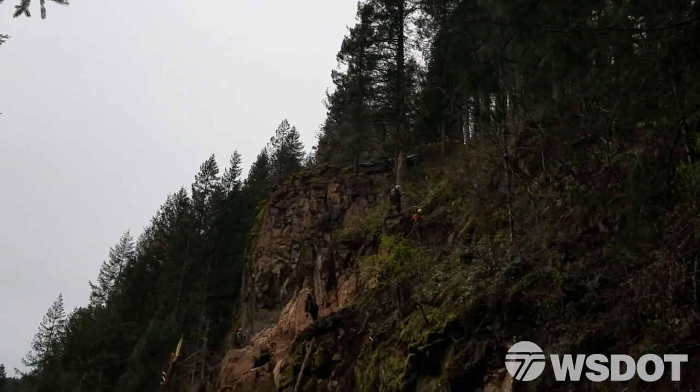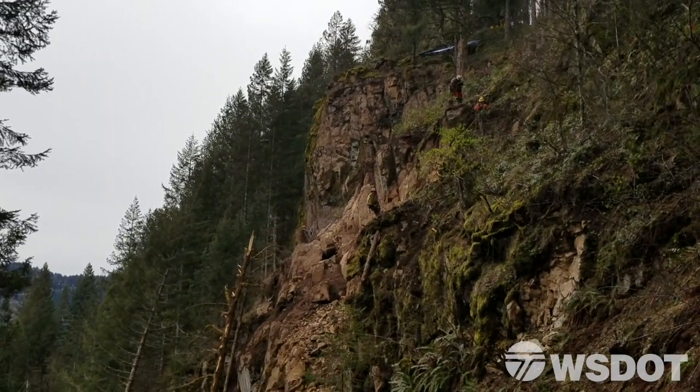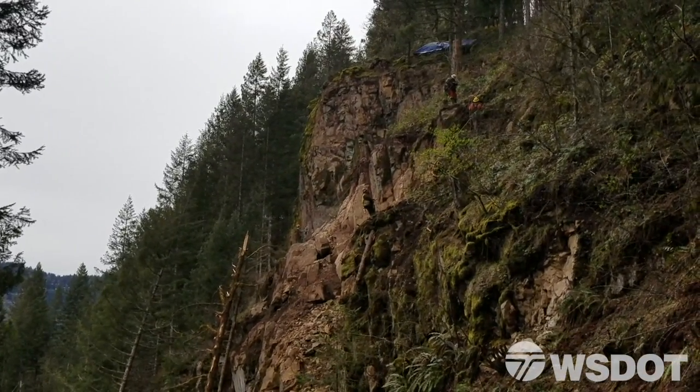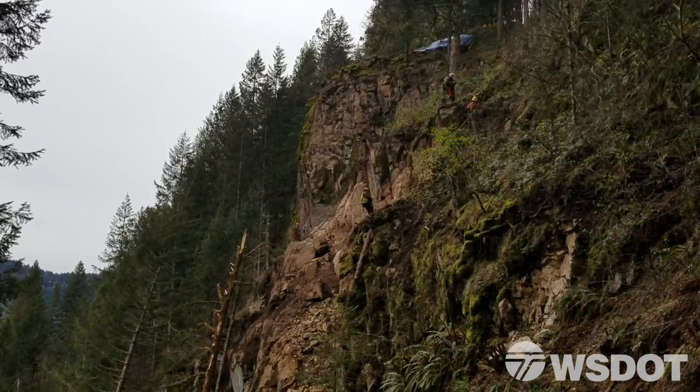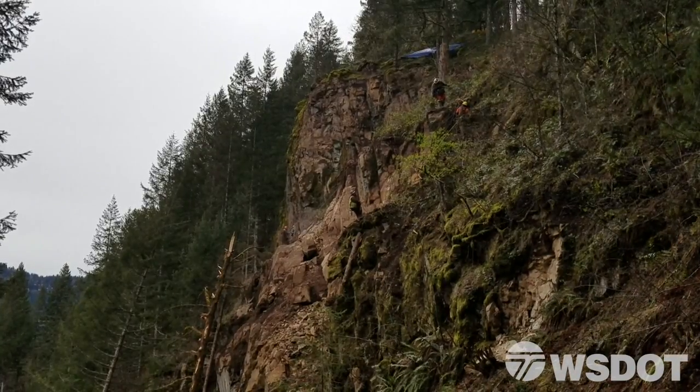We are here on the SR503 slide today. The guys behind me are doing some rock scaling, we're doing some drilling for an upcoming trim blast by the end of this week, and they're prepping an airbag to jack a large rock off the face of the slide behind me.